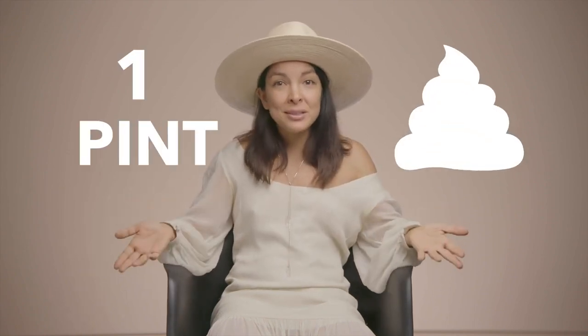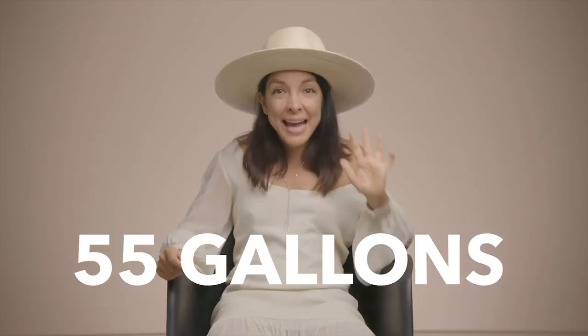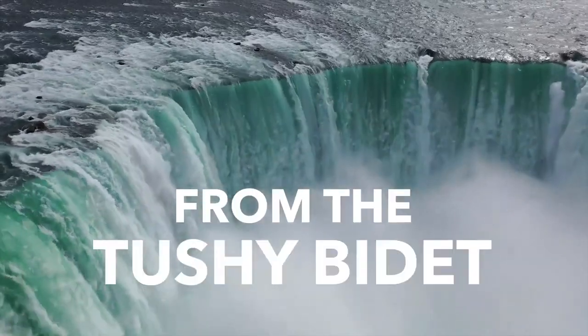You're probably thinking, doesn't it waste water? No, it doesn't. Let's compare. It takes only one pint of water to thoroughly clean your butt after you poop. Even if you poop a lot, that pales in comparison to the 37 gallons of water it takes to create a single roll of toilet paper. You will save 55 gallons of water per week by using water from the Tushy bidet.